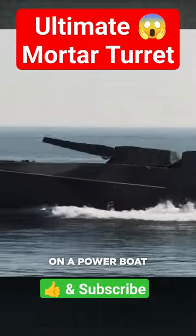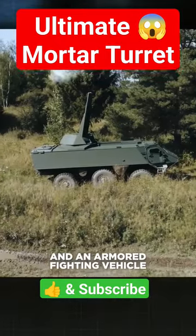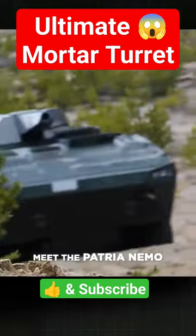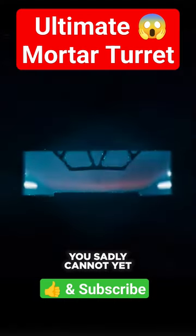This is a mortar turret on a powerboat, and a truck, and a frigate, and an armored fighting vehicle, and an APC — and yes, it's the same turret. Meet the Patria NEMO, perhaps the most versatile mortar turret system in the world.